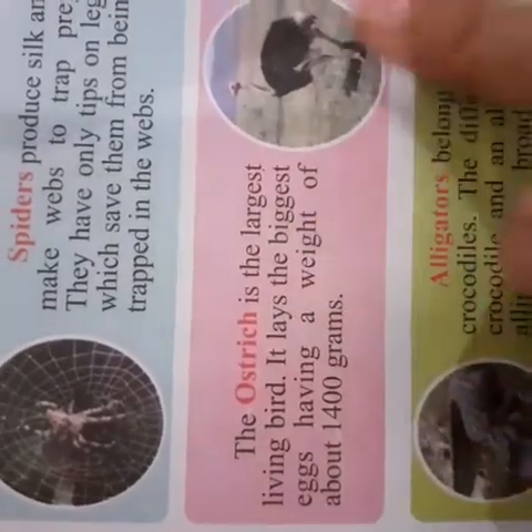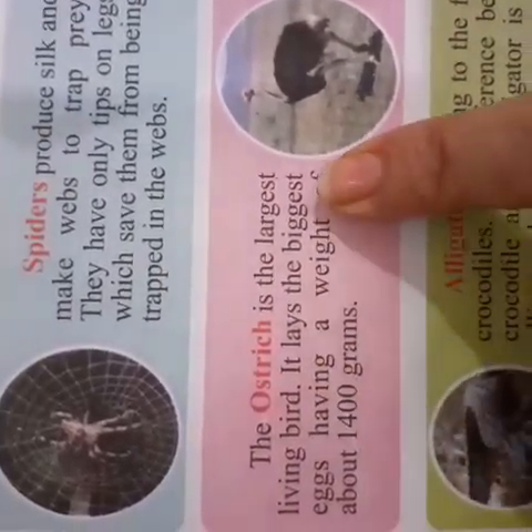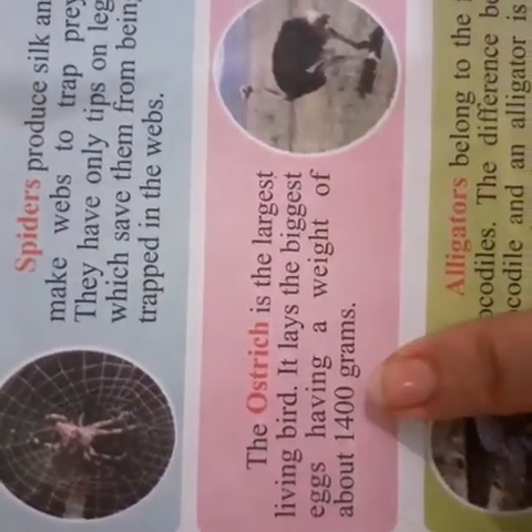The ostrich is the largest living bird. It lays the biggest eggs, having a weight of about 1400 grams.